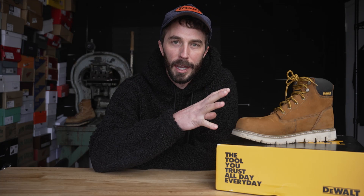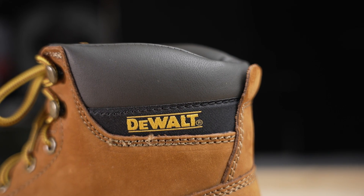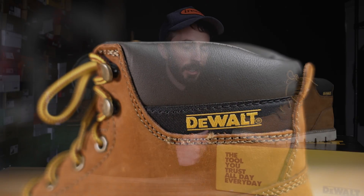Is this another case of a reputable brand using their good name to sell a subpar boot, like we've seen with Carhartt and some of these other brands? Or does DeWalt make a pretty decent entry-level boot for just over a hundred dollar price range? Well today we're gonna cut this one in half to see what's on the inside and see what kind of boot DeWalt makes.